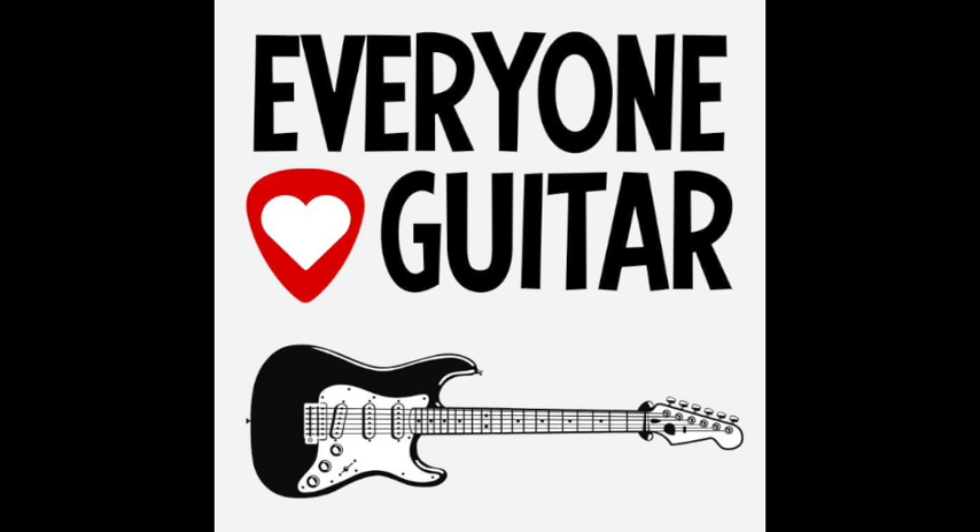This is Craig. If you like this show and want to support it and keep it free, head over to everyonelovesguitar.com/support. Hey everybody, this is Craig Garber. Welcome to Everyone Loves Guitar.